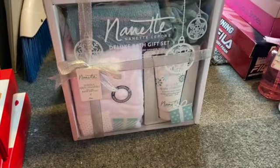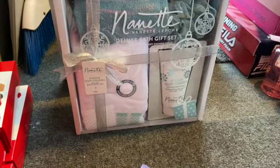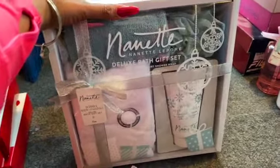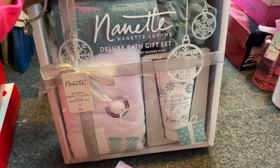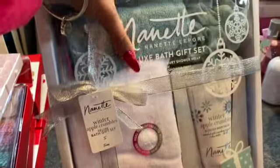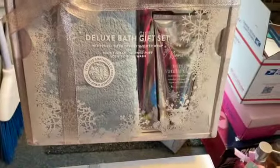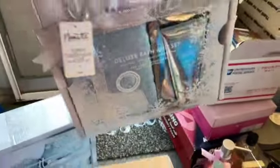The Nanette Lepore deluxe bath gift sets were ringing up for a penny. It's a winter apple crumble deluxe bath set with Christmas theming, but you can take it out and put it in a nice basket for a great gift. It comes with a winter apple scented bath wash, full-size shower wrap, hair turban, shower puff, and scented body wash. I picked up three in apple crumble and some in winter vanilla — really pretty.